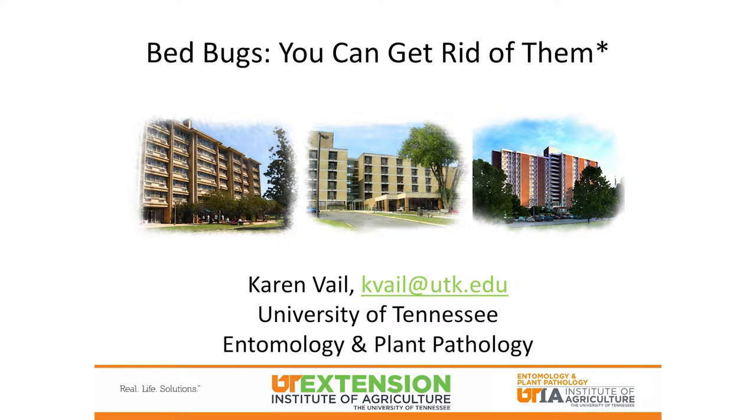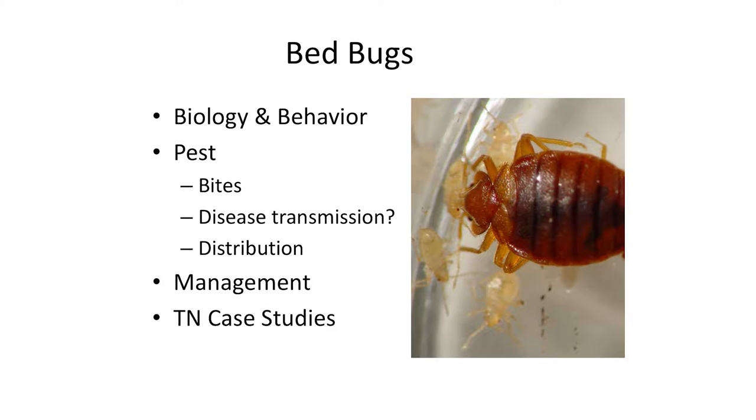Dr. Karen Vail talking about bed bugs — you can get rid of them, with an asterisk. You can get rid of them, except right now if you're in low income high rises for seniors and elderly, we're not doing a very good job there. Single family homes, we can get rid of them. Today I'm going to talk about the biology of the bed bug, why it's a pest, how to manage it, and if we have time, some of the research we're doing in low income housing facilities.